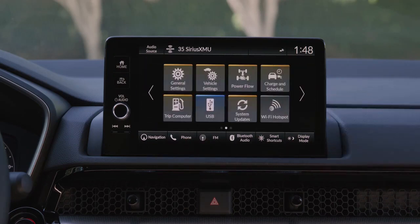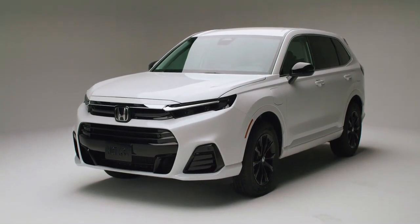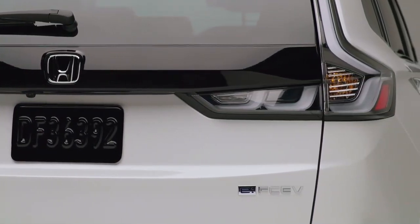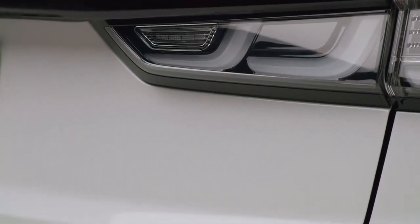The CR-V E-FCV is Honda's first model to use the second-generation fuel cell module manufactured in Michigan and developed with General Motors. It is said to be more efficient, durable, refined, and cost-effective than the previous model. Compared to the obsolete Clarity fuel cell, the cost of producing the fuel cell has been reduced by two-thirds.